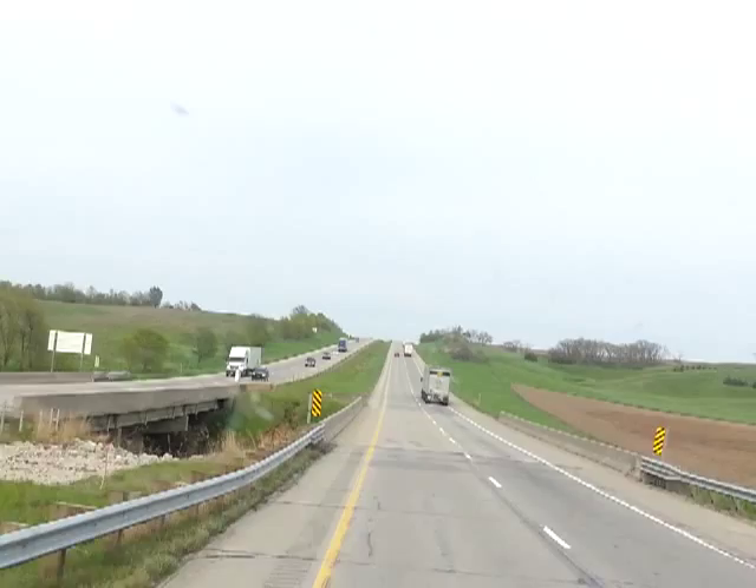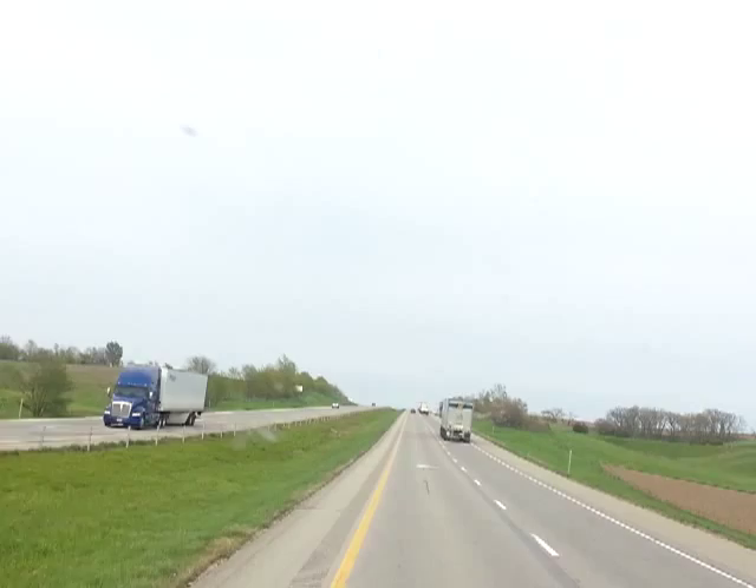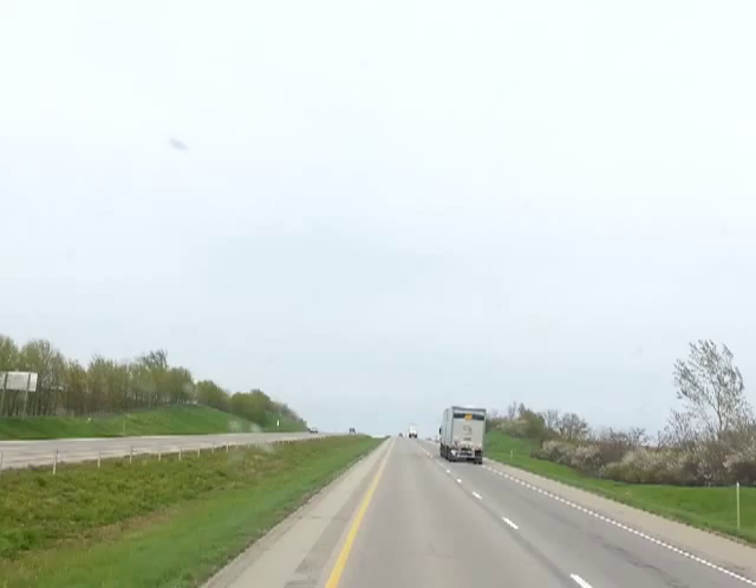A little windy out here, 74 degrees. There are a lot of different ways they've got out here trying to get better fuel mileage. Slower speed really helps, and naturally a side wind or head-on wind doesn't help.